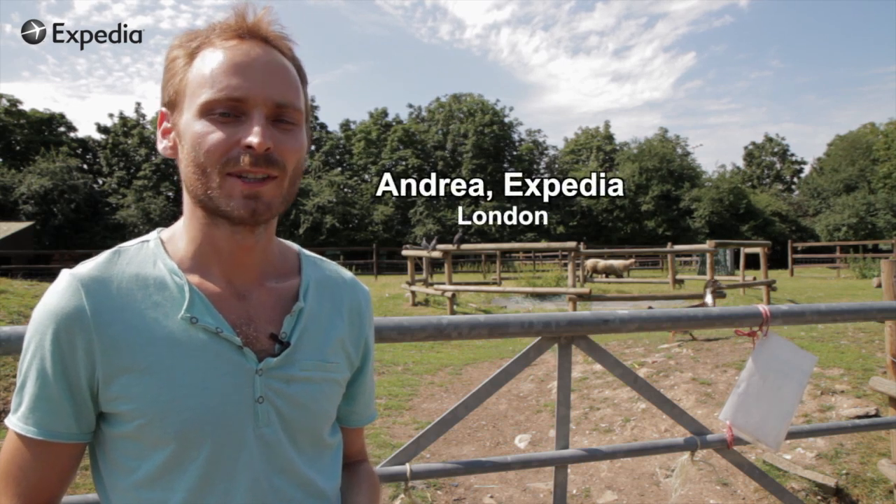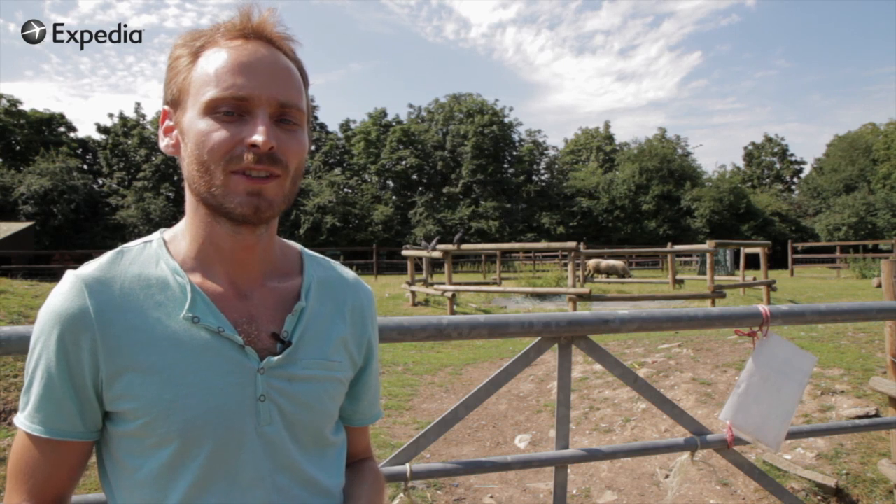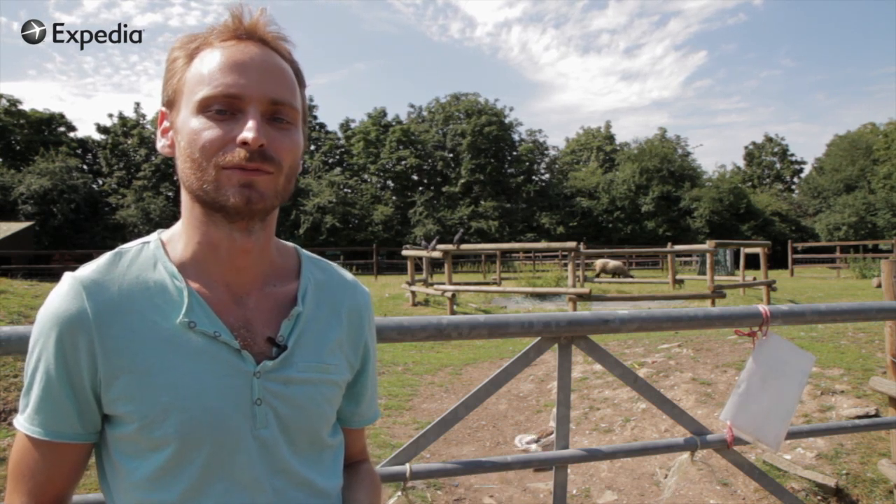Hello and welcome back to Inside Expedia, live from London. This is actually a farm, but we are in the heart of London's East End, ready to discover Hackney City Farm — a farm in the centre of London.